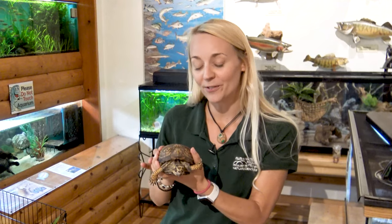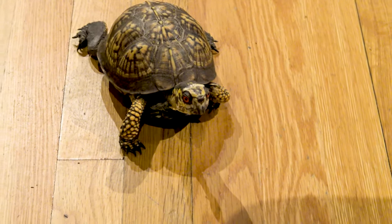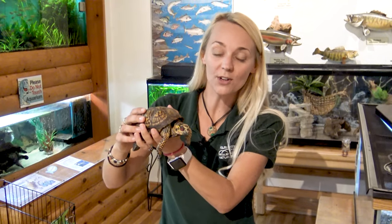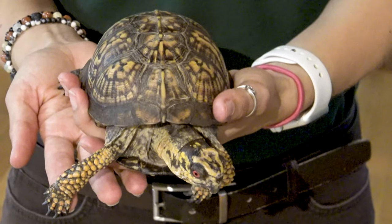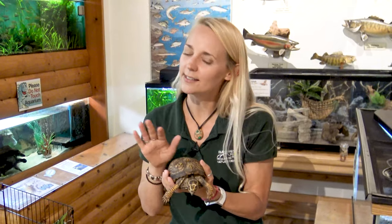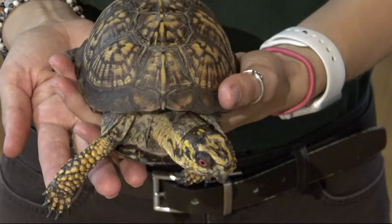So box turtles like Ralph are omnivores. They eat both leafy greens and produce as well as things like meat, like insects. You can see on Ralph he has these wonderful red colored eyes. Box turtles with red eyes are boys. Girl box turtles have more yellowish-brownish eyes, but because Raphael has these brilliant red eyes, we know he's a boy.